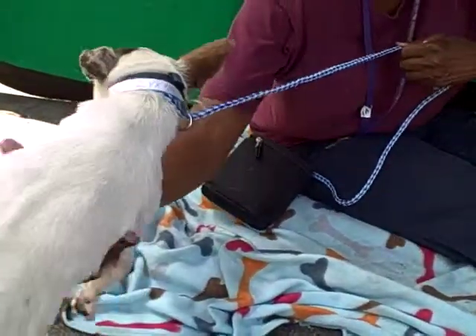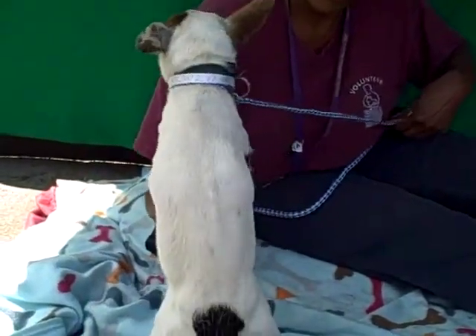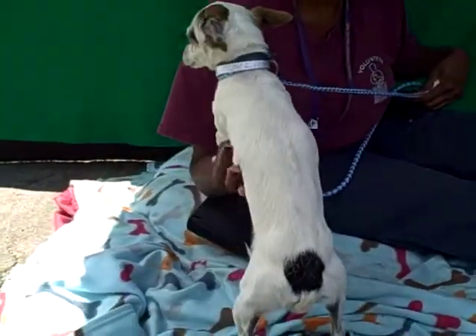We think he's about two years old. He came in as a stray on June 18th from La Quinta, and he weighs all of five pounds. He's real tiny.